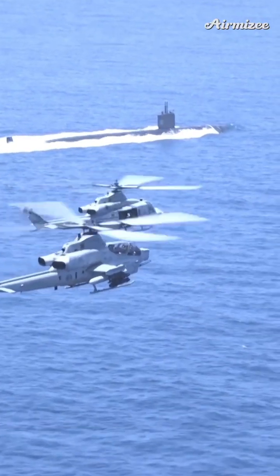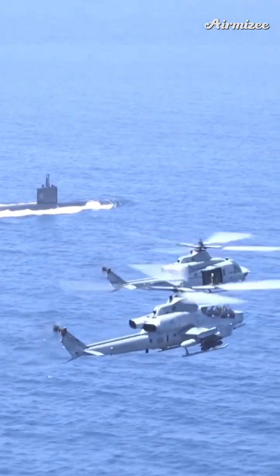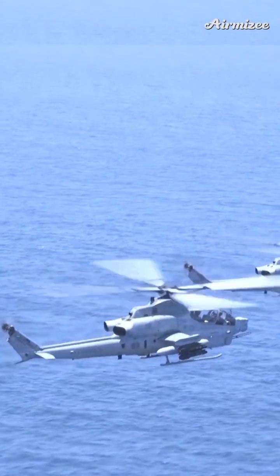Many destroyers have dedicated helicopter decks and hangars to deploy ASW helicopters. They can drop sonobuoys, which are small, expendable devices that are deployed in the water to listen for submarine activity.